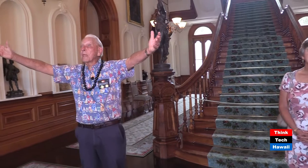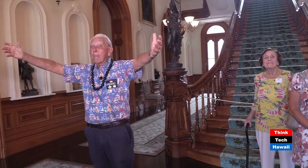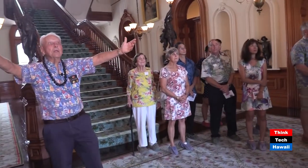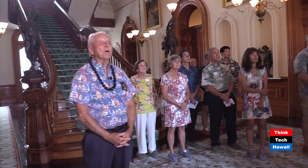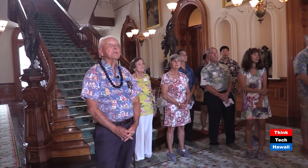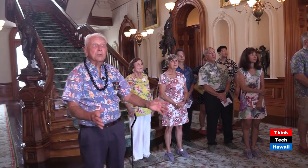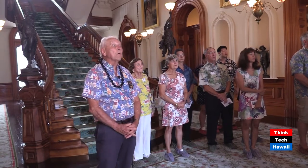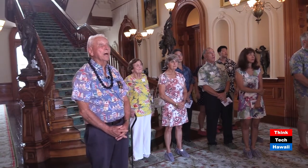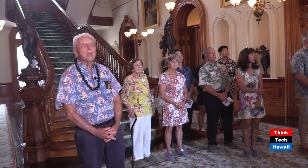If you turn around and look at the doors — the framing is a special kind of wood from the Pacific Northwest. The etched glass was made in England and etched in San Francisco. Above the center door is the coat of arms of the ancient kingdom, very close to the same coat of arms we have now. The motto below dates back to 1843: Ua mauke ea, o ka aina i ka pono — the life of the land is preserved or perpetuated in righteousness.